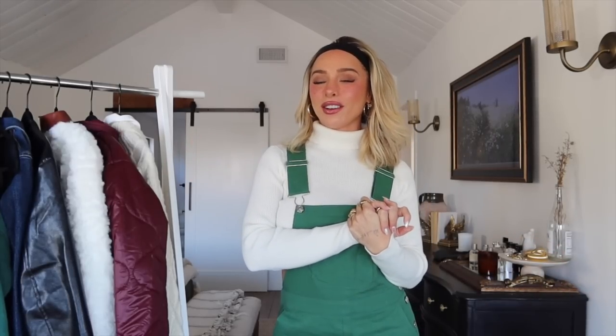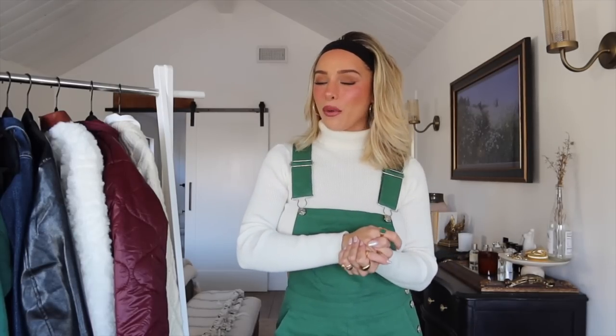Hello guys! Welcome to my channel. If you're new, welcome back if you're not. I'm Delaney and today I'm going to be doing a little winter style haul with Princess Polly, as you can tell from the title. I also have a discount code with them — it is Delaney — that will get you 20% off. I'm super excited to work with Princess Polly and I love their clothes.